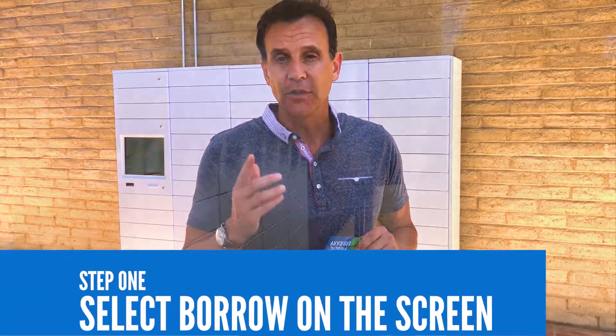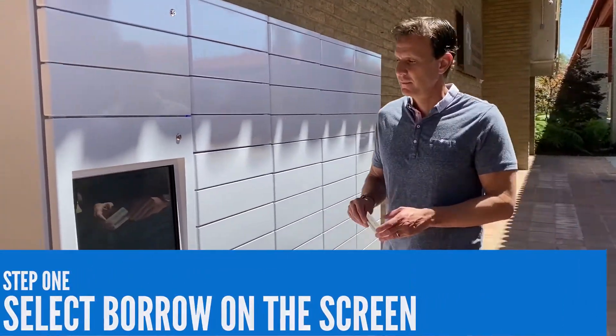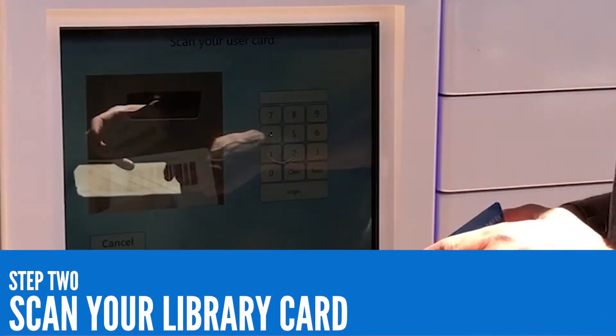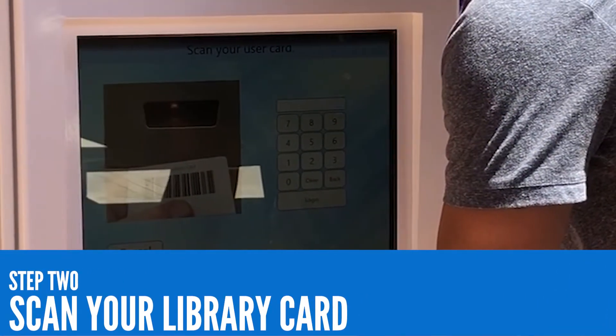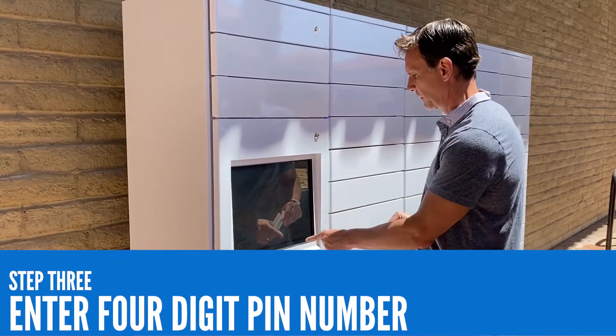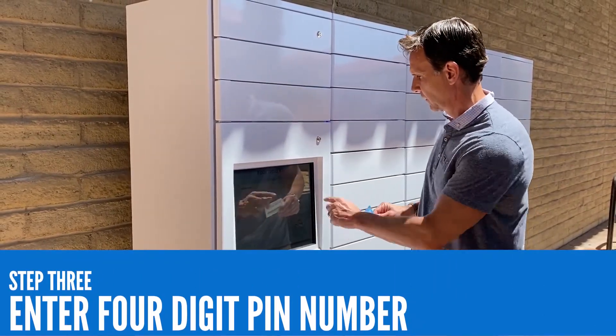At the kiosk you will follow a series of on-screen guides. First, select Borrow on the screen, then scan your library card or manually input your card number using the touchscreen keypad. Remember to have your four-digit library PIN number available too, which you'll need to log in to the locker system.